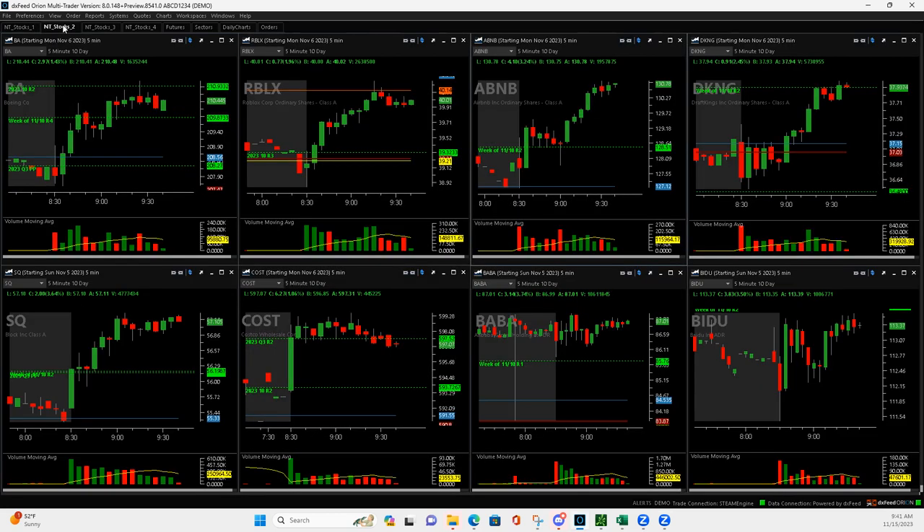Boeing had this big volume bar here, bigger than the first and bigger than this previous one. So on this pullback here, I got long, and I just pretty much scaled out all the way up. It pushed up above this pivot, started to come back down, and then I bailed on it right in here. Once it got forced down by that pivot — if it would have stayed above the pivot, I would have scaled out — but I only had two contracts left, so I just cut them right there.